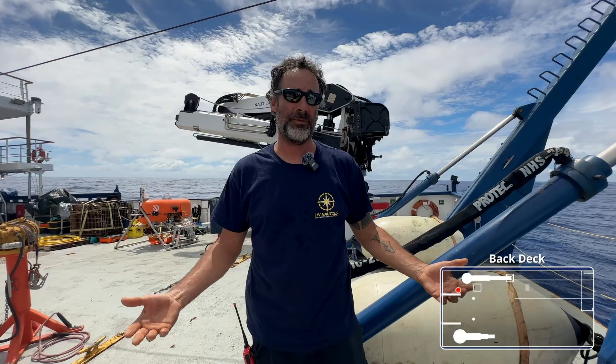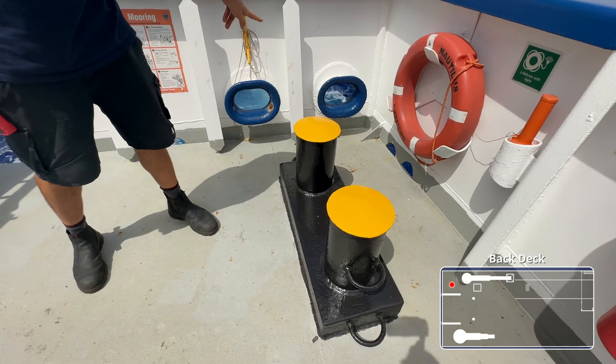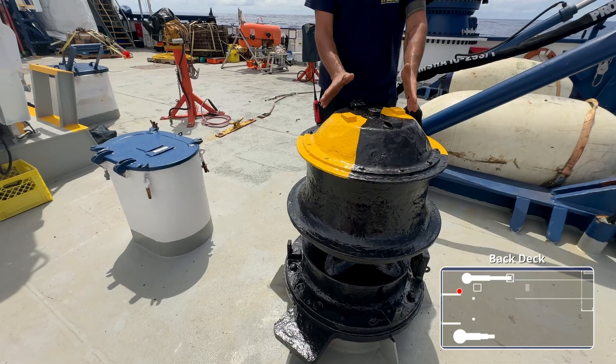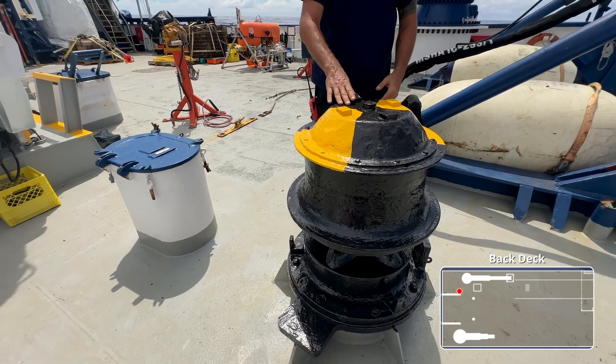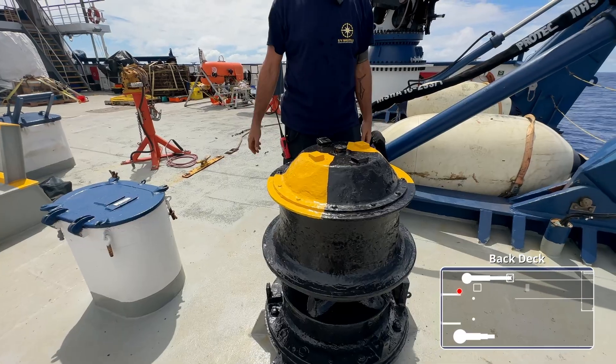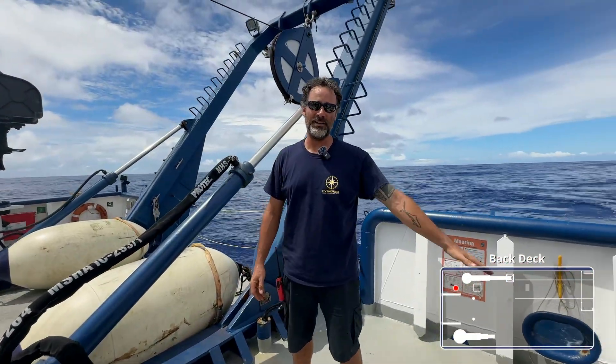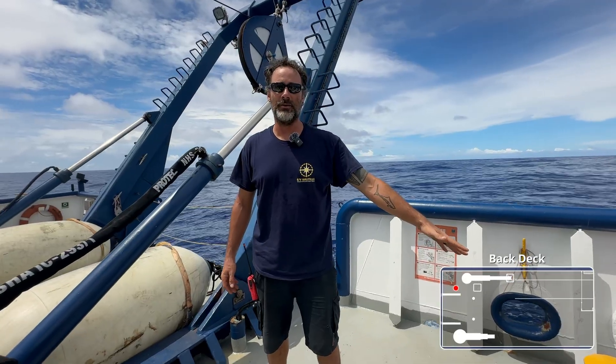This is also a very important area back here for when we tie up the ship. We have our two bits right here that our hawse lines go through the hawse pipes, and then this drum actually rotates to tension the lines and bring the ship in closer to the dock. Once it's there, we'll go ahead and tie it off onto the bits and lock it down so the rope isn't going to go anywhere.